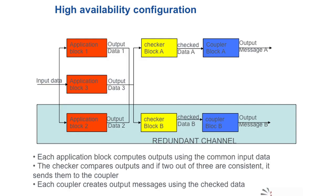The availability configuration has three application blocks, two checkers, and two couplers to output all messages. The three applications compute the data in three different ways and the results are compared dynamically by the two checkers for the purpose of two-out-of-three voting. The output is controlled in safety at the end by an energy controller, so we can switch off the output at any moment.